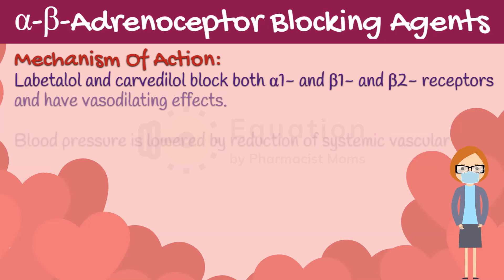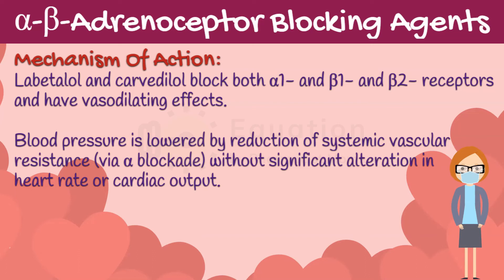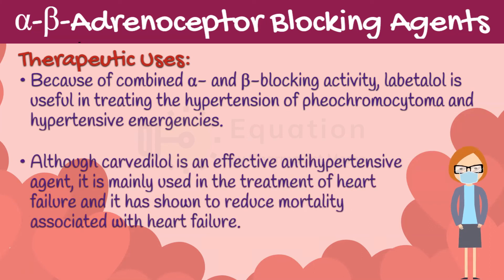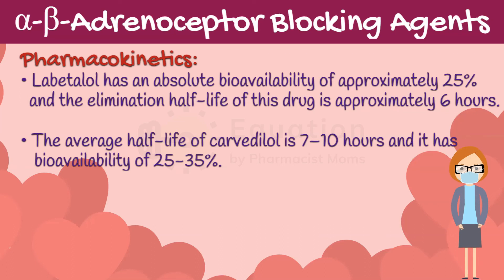Following are alpha-beta adrenoceptor blocking agents. Labetalol and carvedilol block both alpha-1 and beta-1 and beta-2 receptors, and have vasodilating effects. Blood pressure is lowered by reduction of systemic vascular resistance via alpha blockade, without significant alteration in heart rate or cardiac output. Because of combined alpha and beta blocking activity, labetalol is useful in treating the hypertension of pheochromocytoma and hypertensive emergencies. Although carvedilol is an effective antihypertensive agent, it is mainly used in the treatment of heart failure, and has been shown to reduce mortality associated with heart failure. Labetalol has an absolute bioavailability of approximately 25%, and the elimination half-life of this drug is approximately 6 hours. The average half-life of carvedilol is 7-10 hours, and it has a bioavailability of 25-35%.